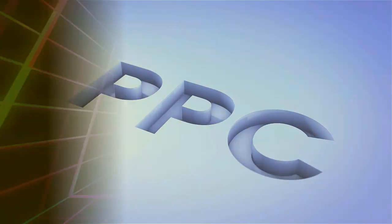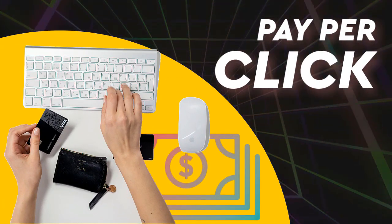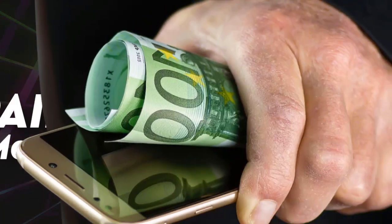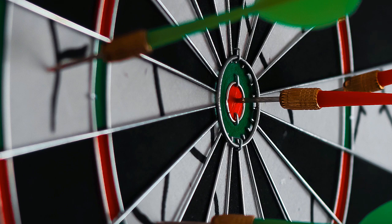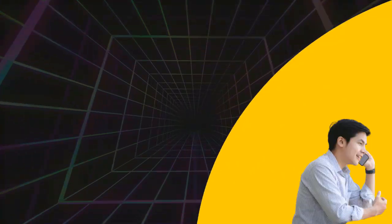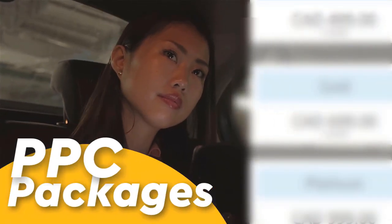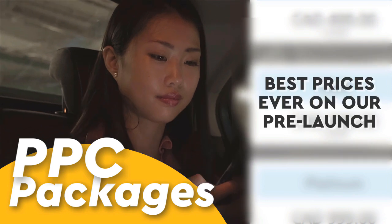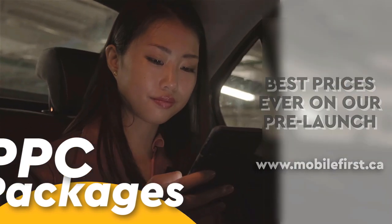PPC — pay-per-click, paid marketing, marketing retargeting, pay-per-call, and PPC packages. Best prices ever on our pre-launch — check it out at mobilefirst.ca.